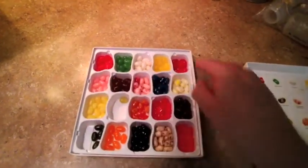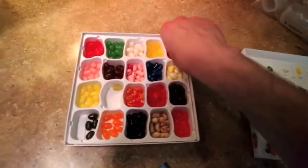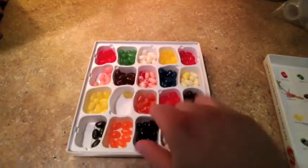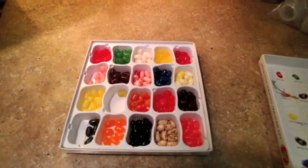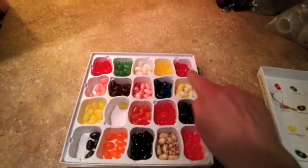So maybe species is a bad analogy here because I can definitely mix two of these, like say pomegranate and bubblegum, and the results are delicious. So maybe instead of species, we should think about this almost like breeds of dog. These are all jelly bellies — they're all the same species, but there are important differences between them.